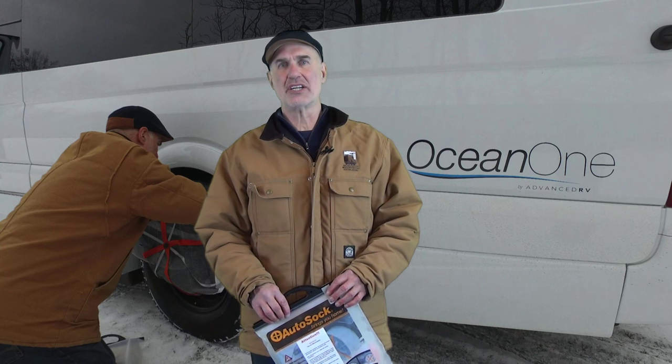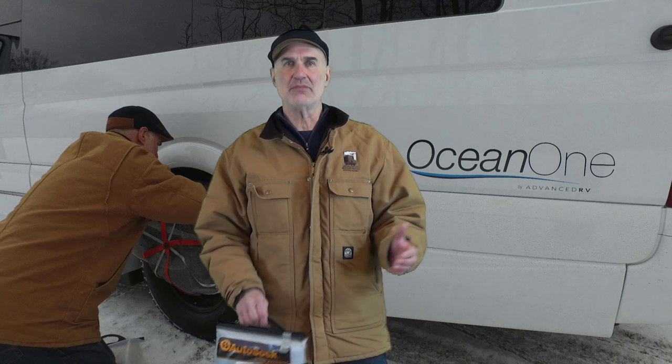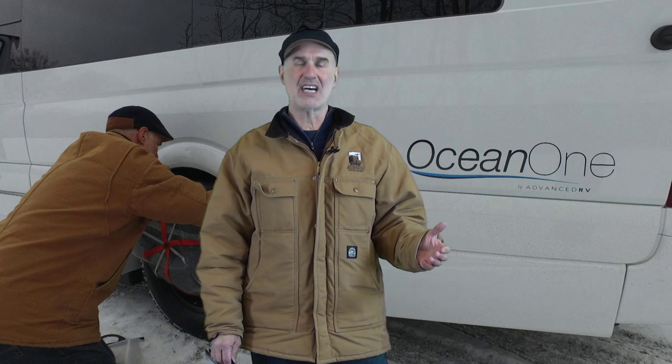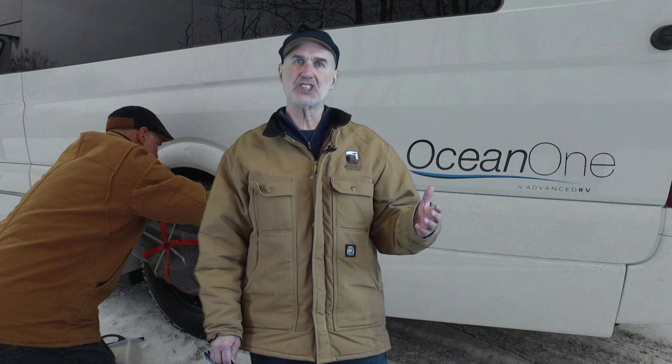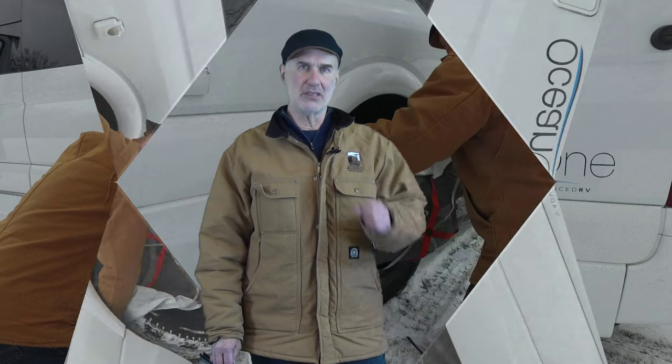Today, we did a little test on a product called Auto Socks. Many of our clients have been asking us if we can recommend Auto Socks as a substitute for chains at higher elevations and in areas where chains are required. So we waited until we had some snow here in Cleveland.